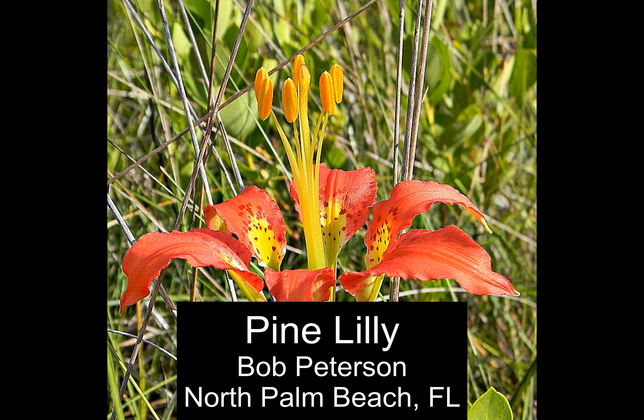The preserve is named for the pine lily flower, a threatened species in Florida and the largest flower in the lily family. The flower depends on frequent burning of its habitat to survive. However, there was no evidence that this preserve had been burned recently, and I was unable to accomplish the goal of finding a pine lily flower in the preserve.